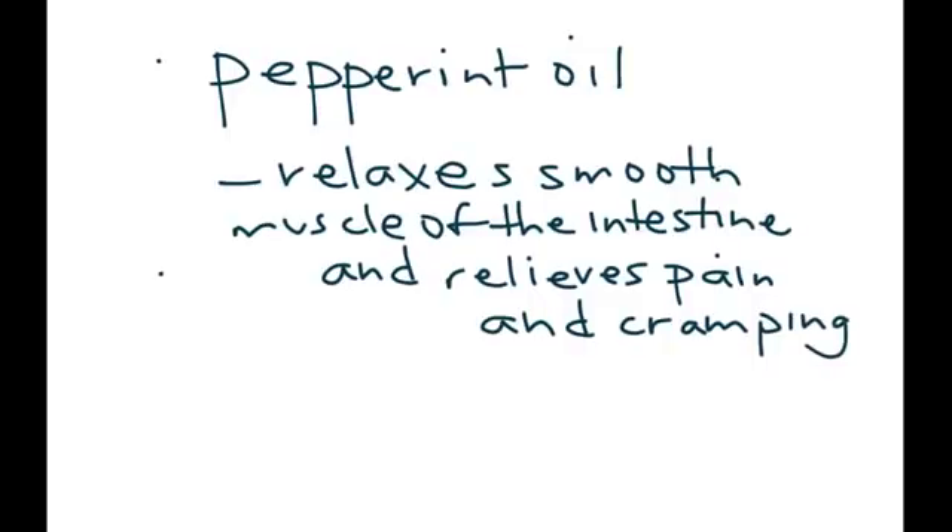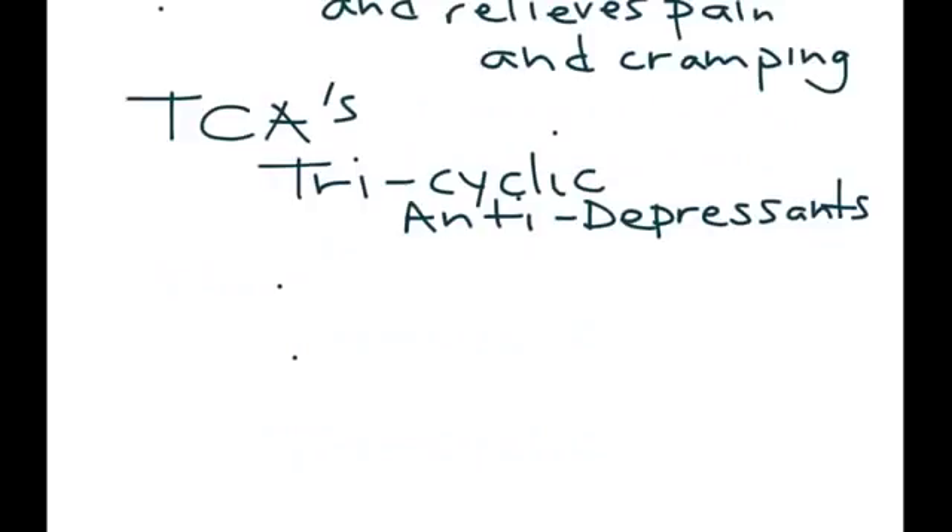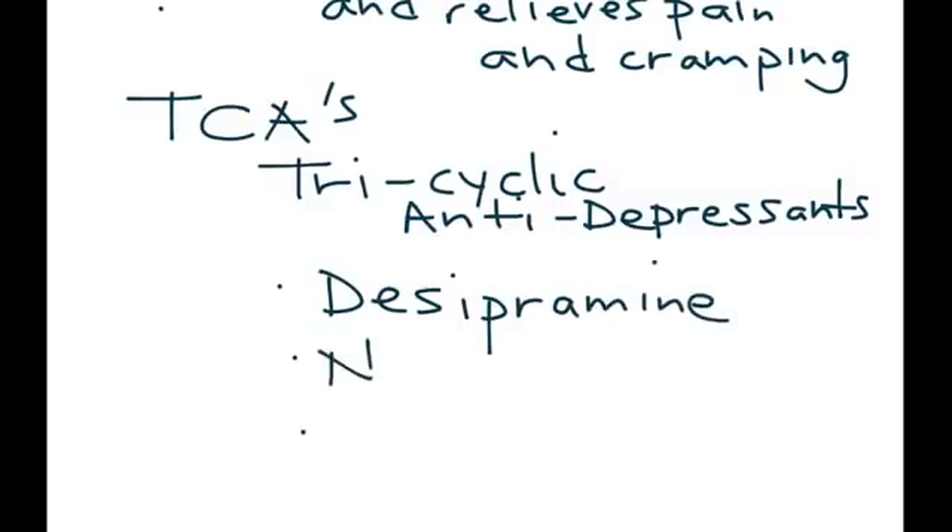If the previous medications have not worked, the next category to try is tricyclic antidepressants, or TCAs. Examples include desipramine, nortriptyline, and amitriptyline.